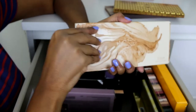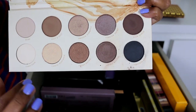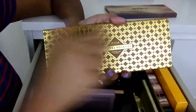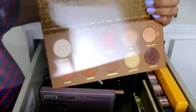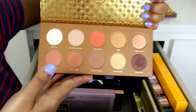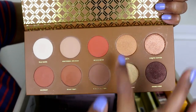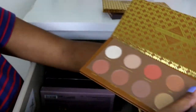The Zoeva Naturally Yours palette is also a very good everyday palette — it has neutral shadows with five mattes and five shimmers, all very good quality. The Caramel Melange is also very pretty — I already have a video on this and the Coco Blend together. The shimmers in the Caramel Melange are out of this world; it's a really summery, nice eyeshadow palette.